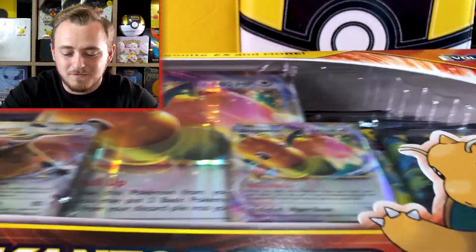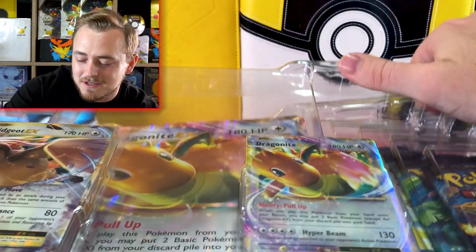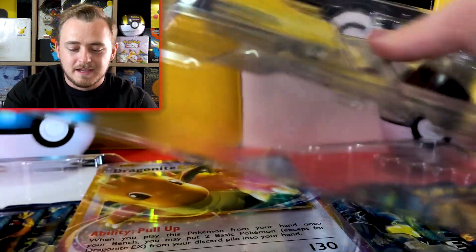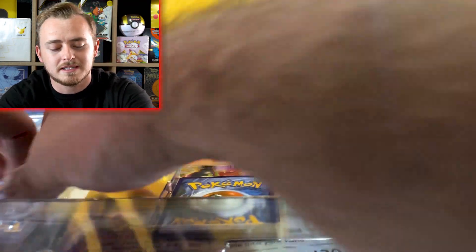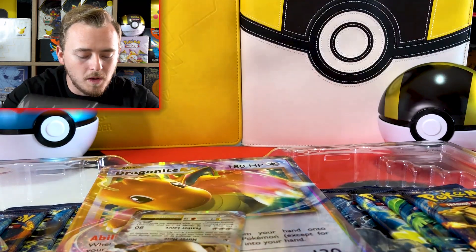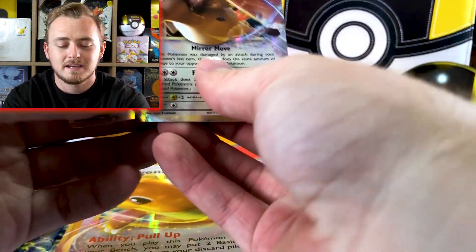We'll go ahead and open up this one first and see what we can get. I'm so excited about this video. I've been wanting to open these up for so long. I was finally able to get my hands on some at Walmart. There was a little bit of a price increase — these started out as $40 when they initially released at the end of last year, and Walmart decided to price them at $50.